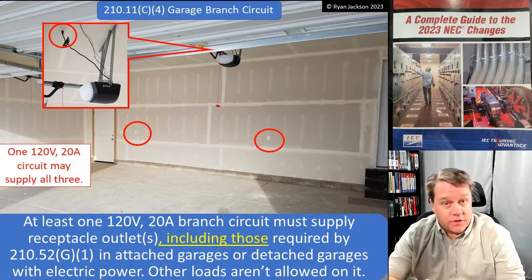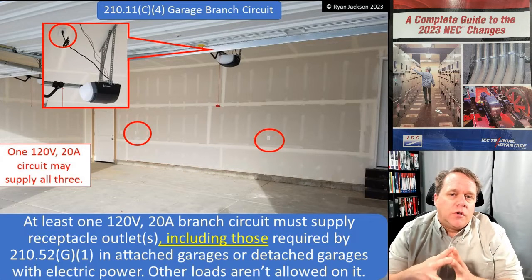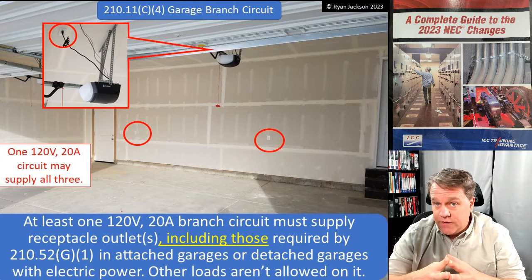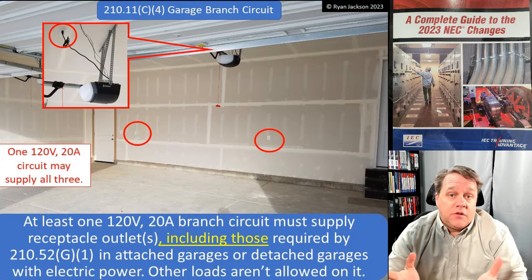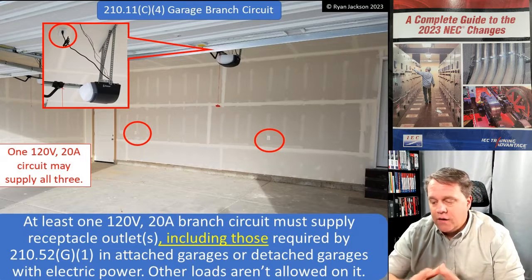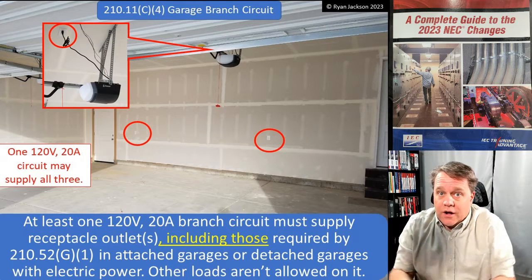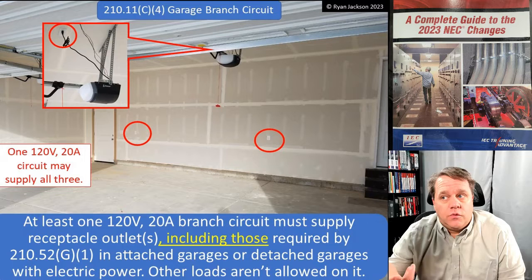Now fast forward to the 2023 code. A lot of people have electric vehicles that they're going to want to plug into — maybe a 20-amp convenience receptacle for a slow charge. We're not saying that you have to install electric vehicle supply equipment, but a lot of people are going to plug their car in.